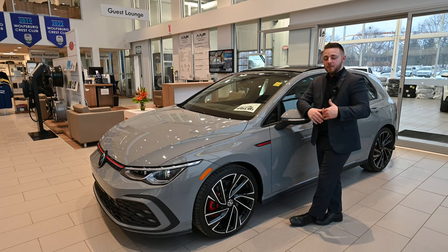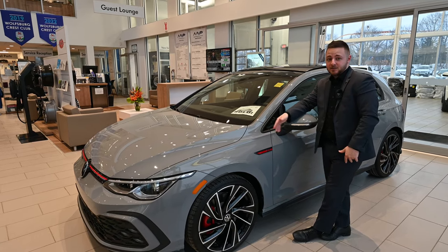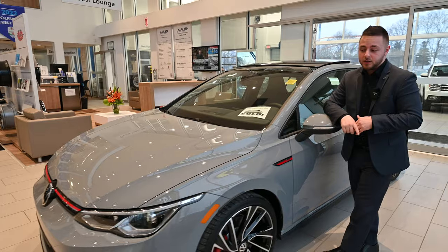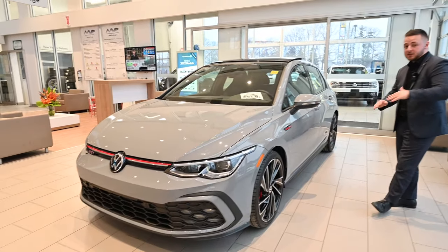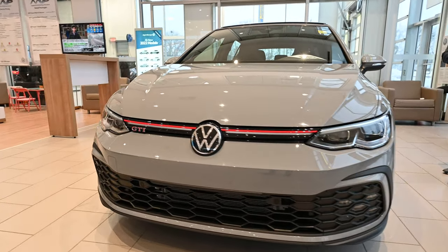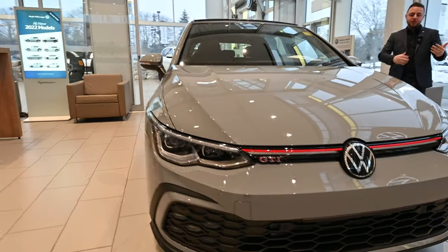What's going on everybody? Tyler from Maple Volkswagen here. Hope you're having a great day because I sure am. I'm standing beside the beautiful 2023 GTI Autobahn. This vehicle just landed from Germany. All of our GTIs moving forward are German production built, which is huge. Historically the Golf R's were the known vehicle built in Germany, but now it's shared with the GTI.